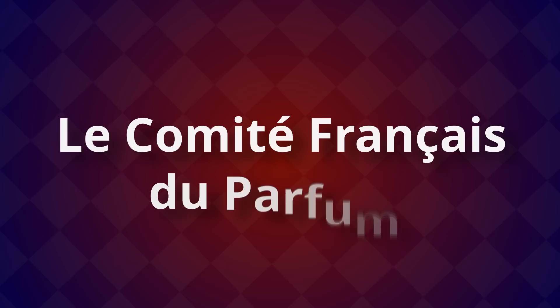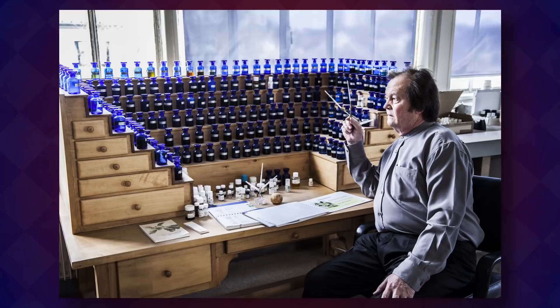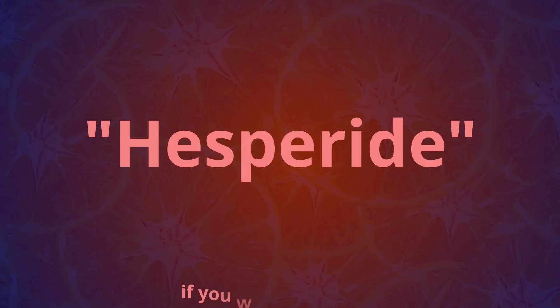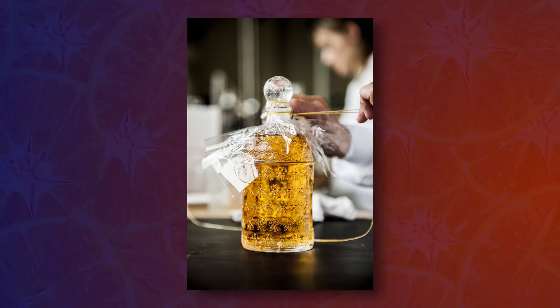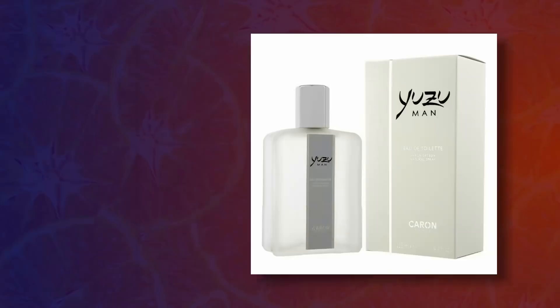Le Comité Français du Parfum — basically the perfumers' union — has classified perfumes into seven main categories or families. There's the citrus family, also known as hesperide, which are perfumes made from essential oils obtained from citrus fruits such as oranges, limes, bergamot, grapefruits, yuzu and so on. Each family is comprised of several sub-families — for instance, there's woody citruses, which is basically a citrus perfume with added notes of woods. Famous citrus fragrances include Eau d'Orange Verte by Hermès, the Yuzu by Caron, or Blenheim Bouquet by Penhaligons.